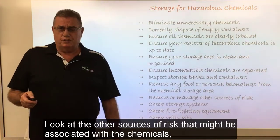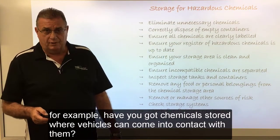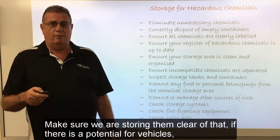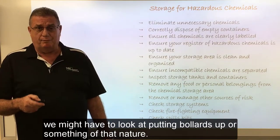Look at the other sources of risk that might be associated with the chemicals. For example, have we got chemicals stored where vehicles can come into contact with them? Make sure we're storing them clear of that. If there is a potential for vehicles, we might have to look at putting bollards up or something of that nature.